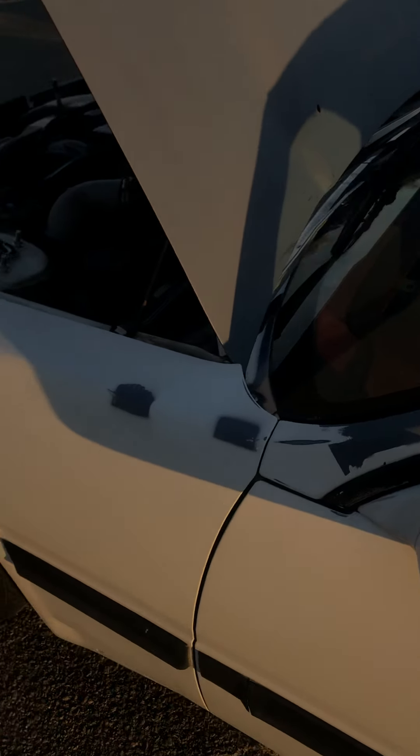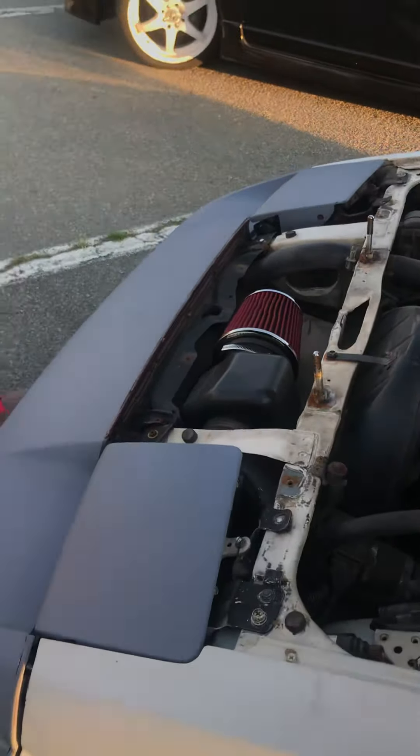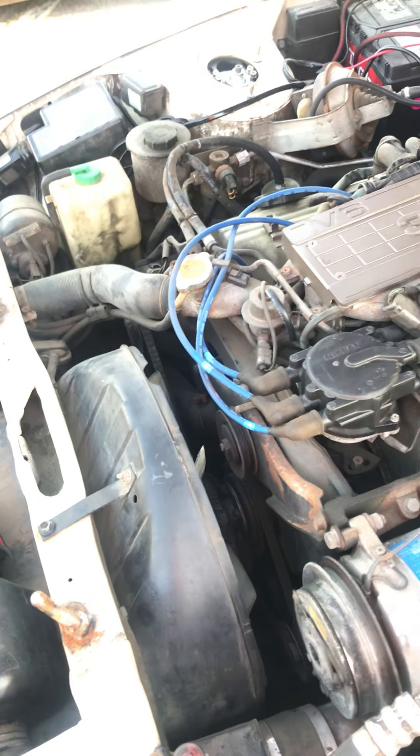I've had the spoiler on for about three months in, so it's been on pretty much as long as I've owned the car. I went with this specific one because I didn't want something too big, and the turbo wings didn't look that good to me. It's custom because it doesn't fit all the way — it fills in this spot right here.